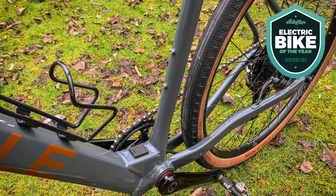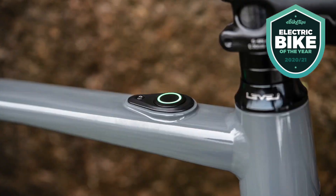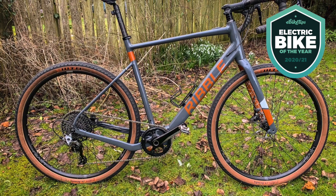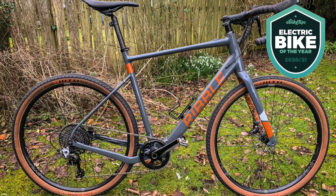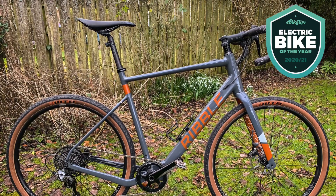It uses Mahle's eBikeMotion X35 system — an internal battery, a very small hub motor, and one control button on the top tube — and most people wouldn't even be able to tell it was an e-bike. It's not the most powerful system out there, but it's a good match for this bike where you'll be riding above the assistance limit a lot of the time, especially on tarmac. It effortlessly eats up miles on the road, and once you hit the off-road it's very stable and reassuring.